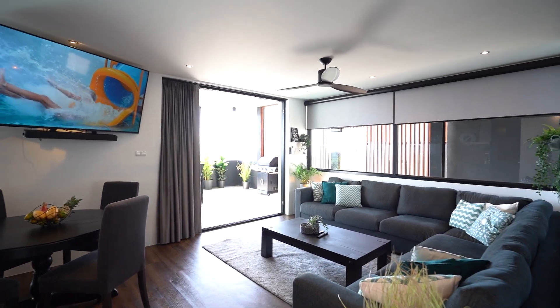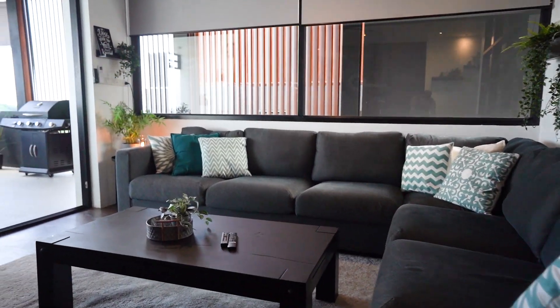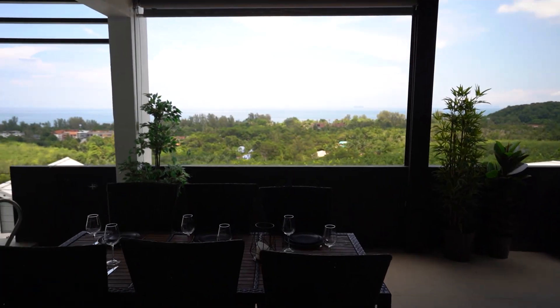The living area has a 65 inch smart TV and a huge sofa looking out onto the terrace and the seaview beyond.